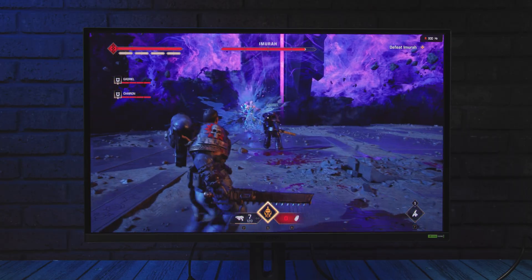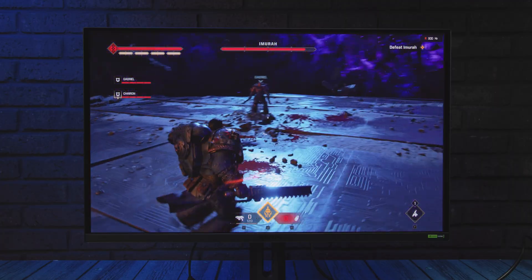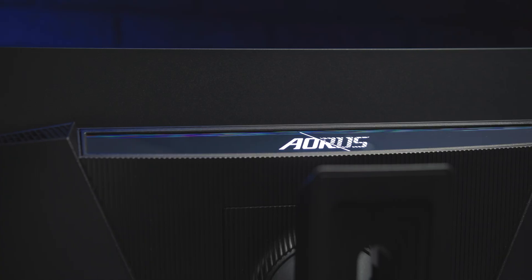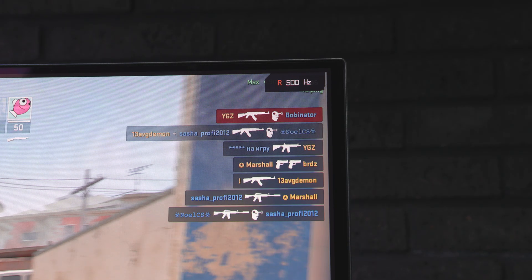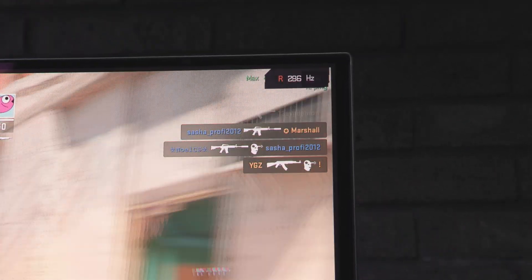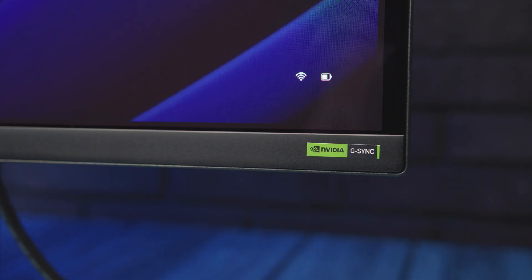That's the key advantage of this monitor, though to fully benefit from it, there are a few caveats we'll get to later. The design of this model retains certain familiar elements from earlier AORUS models. It's simple but modern and effective, featuring an ultra-thin screen bezel, a narrow top margin slightly wider on the sides, and a slim bottom bezel with an embossed AORUS logo and an NVIDIA G-Sync sticker.